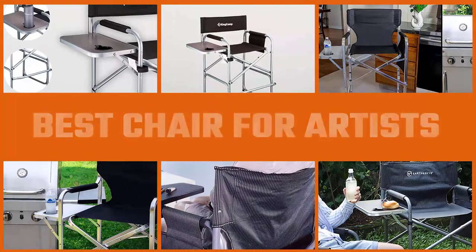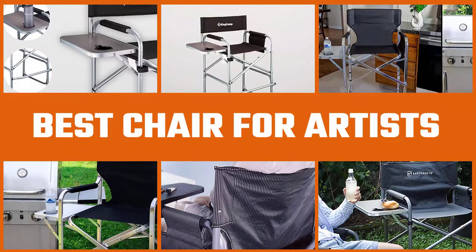Watch on for a list featuring some of the best chairs for artists. They come in different types, colors, designs, and design variations. We also provide a buying guide to help you make the right choice.